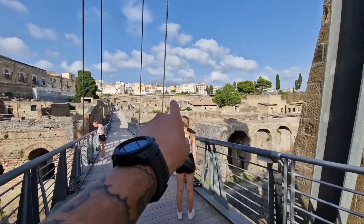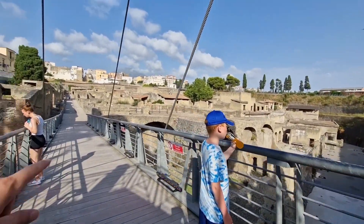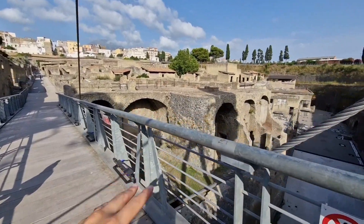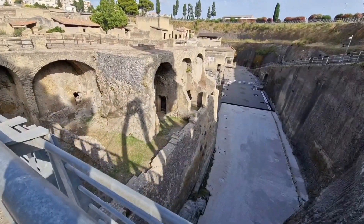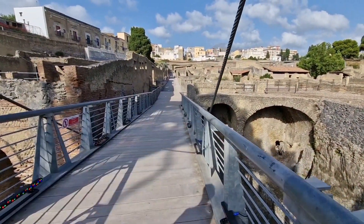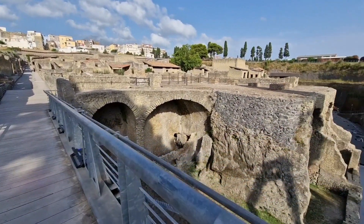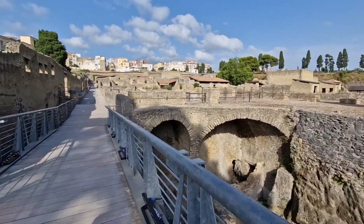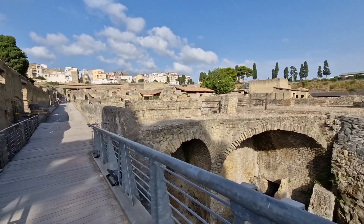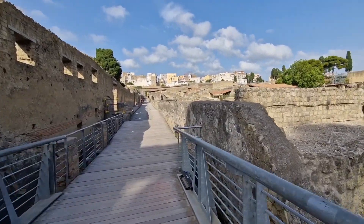When Vesuvius erupted, the whole top of it blew all the way up into the stratosphere. But during the first day, the ash landed mostly on Pompeii — Herculaneum was only covered in a few centimeters of ash. So some of the citizens, being the rich elite of ancient Rome, decided to stay in their houses. This was actually a richer city than Pompeii, even though Pompeii itself was also very rich.